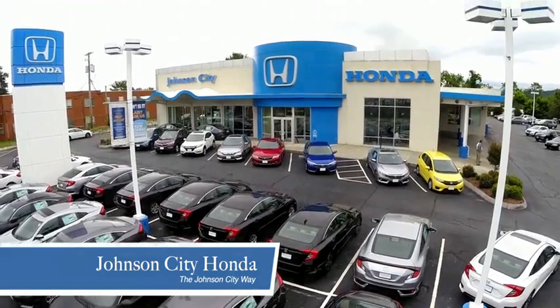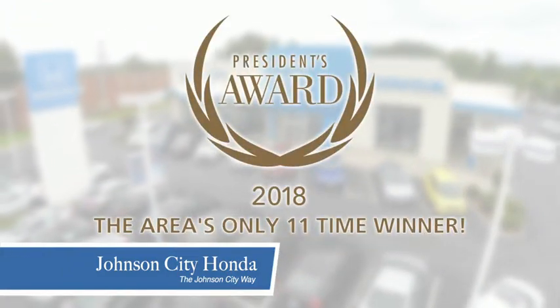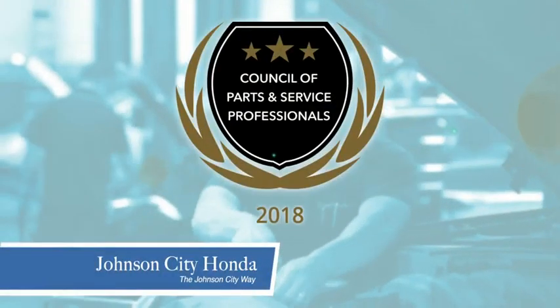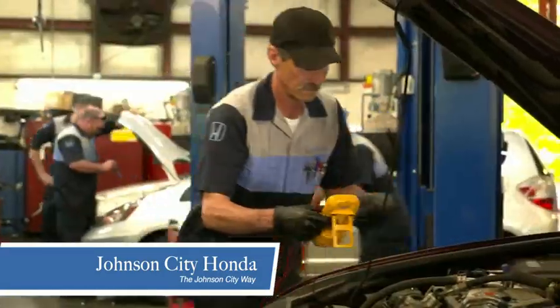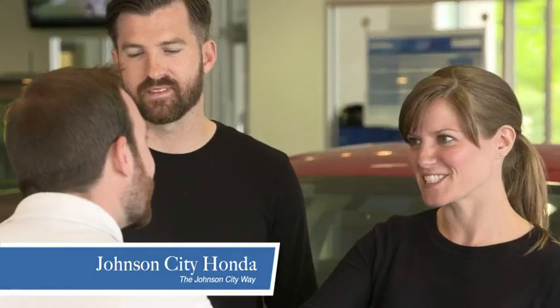Thank you Tri-Cities for making Johnson City Honda the area's only 11 time Honda President's Award Winner and the recipient of the Council of Parts and Service Professionals. At Johnson City Honda we have a commitment to deliver the service, selection and savings you're looking for when buying a Honda.